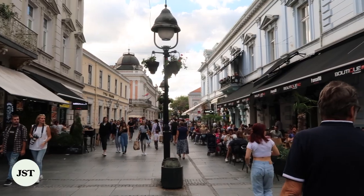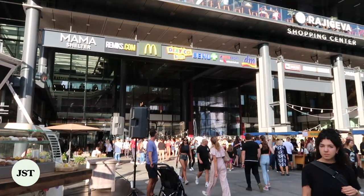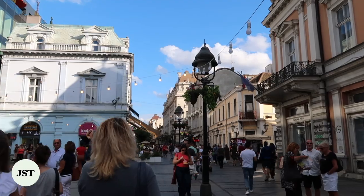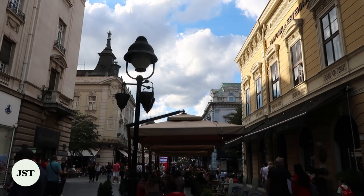Often considered as the Champs-Élysées of Belgrade, Knez Mihailova stretches from Republic Square all the way to Kalemegdan Park. The street itself is Belgrade's most ancient landmark and the longest pedestrian street in the city. Today, it is filled with both high-end and local shops that sell anything from souvenir items to fashion accessories.